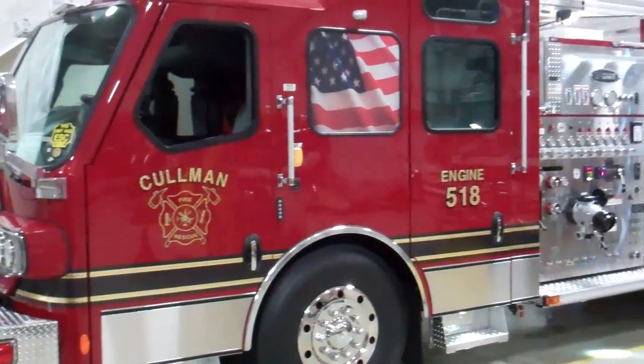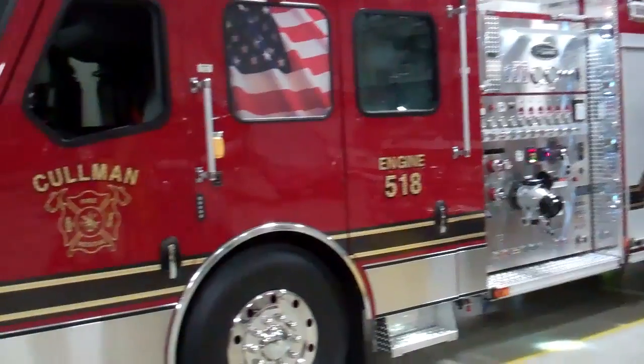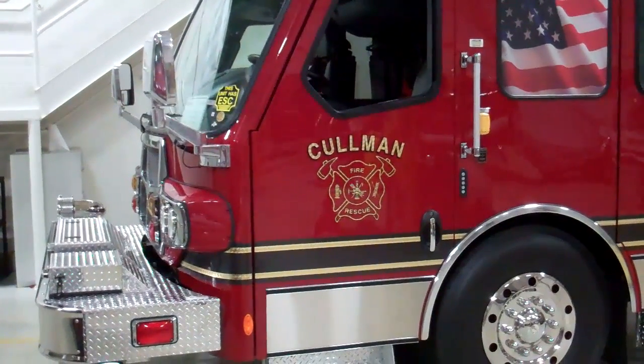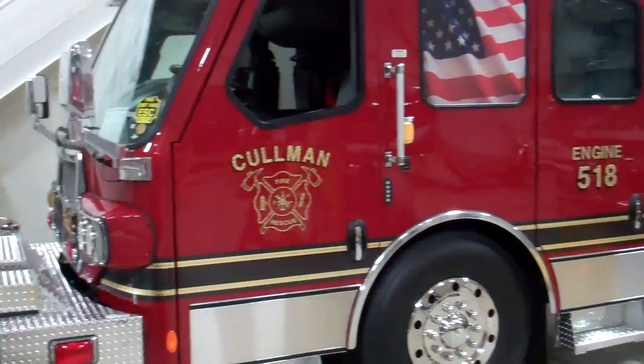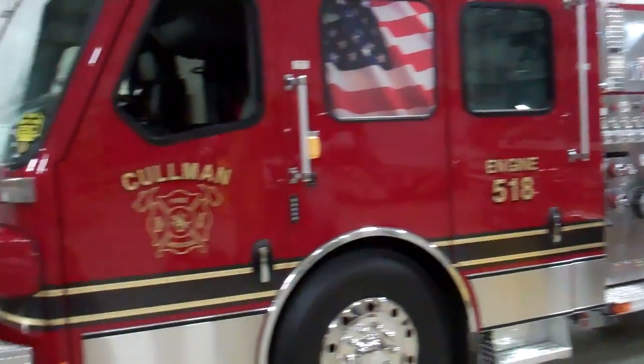This is Slade McClendon with Sunbelt Fire, and today I would like to show you the newest custom pumper that has been built for the Coleman Fire Department. I would like to thank the Coleman Fire Department, the City of Coleman, and the citizens of Coleman for allowing us to build one incredible fire apparatus here.